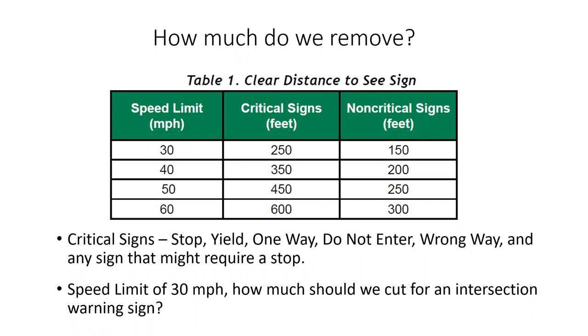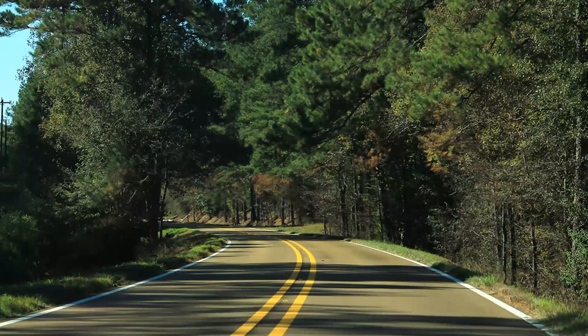The FHWA breaks it down into critical signs and non-critical signs. Critical signs are any that might require you to stop — a stop sign, yield, one way, do not enter, wrong way, even the intersection ahead sign. The intersection ahead sign indicates limited sight distance — somebody might pull out in front of you and you'll have to lock up to come to a safe stop. At 30 miles per hour, for example, we'd look at the chart and for an intersection warning sign we get 250 feet — meaning we need to see that sign at least 250 feet away.